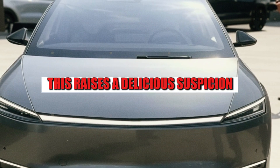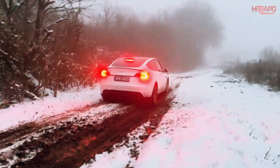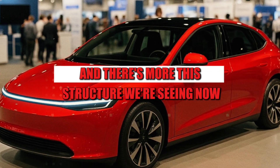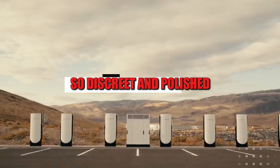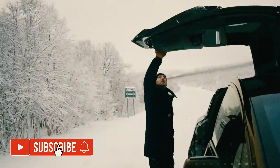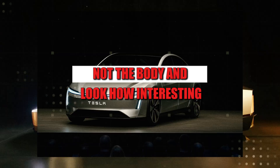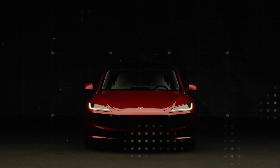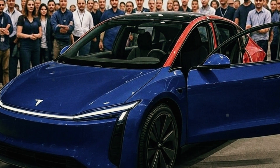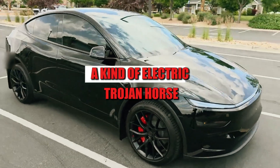This raises a delicious suspicion. Is Tesla preparing a hybrid version with manual and autonomous modes? Because if so, the Model 2 could be more than just accessible — it could be versatile and adaptable to any type of driver. And there's more. This structure, so discreet and polished, may just be the shell of what really matters: the Gen 3 platform. Elon Musk has let slip on several occasions that the secret of the Model 2 lies in the foundation, not the body. Everything in this new CyberCab points to something modular, simplified, and efficient. It seems Tesla used the CyberCab as a luxury guinea pig to discreetly test what they are already developing for the cheapest car in the company's history — a kind of electric Trojan horse.